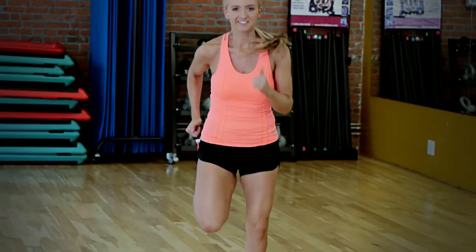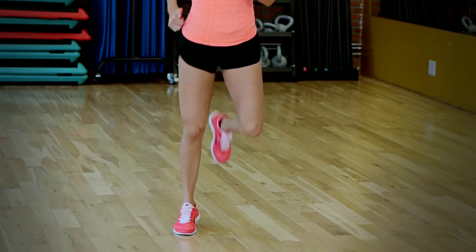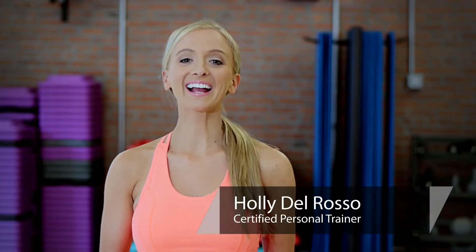Hi, I'm Holly Del Rosso and this is respiratory adaptations for walking. When you walk it's an aerobic activity, so the better you get at aerobic activities, the better walker you'll become. Let's do some aerobic activities to really increase the gas exchange in your lungs to make you better when you're walking up the stairs, chasing your kids, or working through your daily routines.